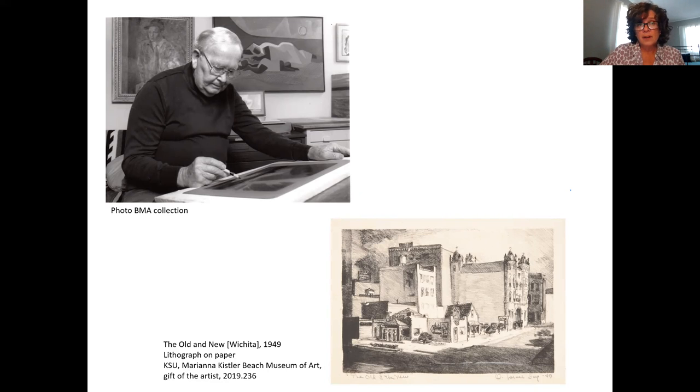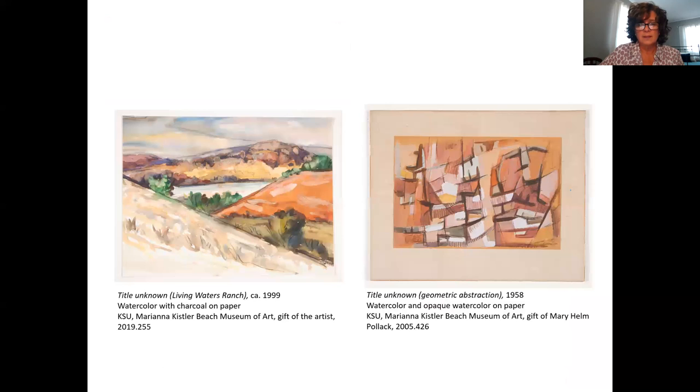His mediums are varied. I have included an example here of a lithograph from a street scene in Wichita. But he spends a lot of his time in watercolor. Here are two examples: one showing landscapes that he creates so many of — this is another landscape of Living Waters Ranch in watercolor — and then an abstraction, also done in watercolor.